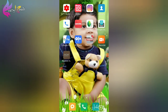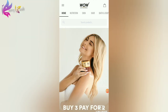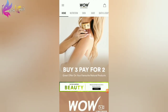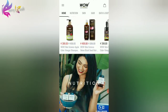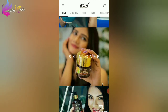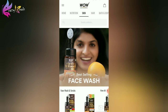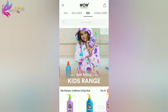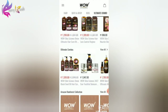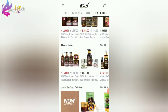The WOW app is user friendly. You can browse the home page and explore all product categories. The categories include nutrition, skin, hair, bath and body. You can choose all the products and also choose ultimate combo packs — there are combos available in this category.